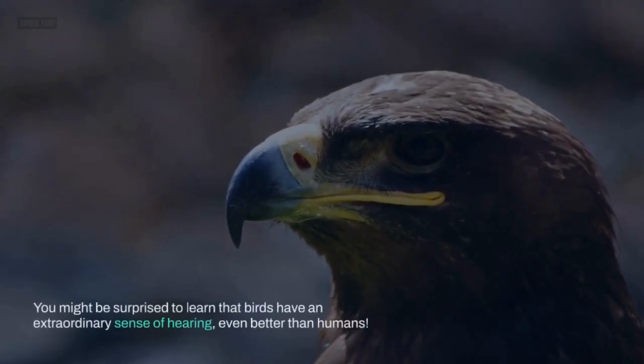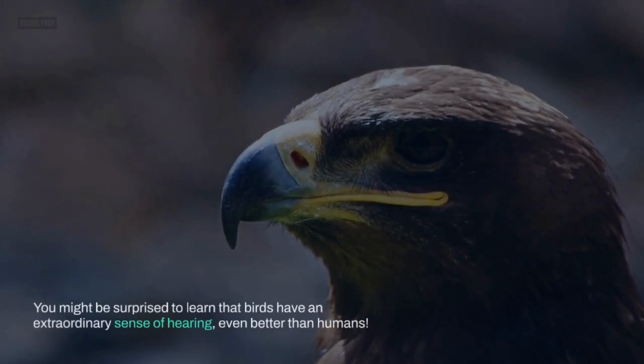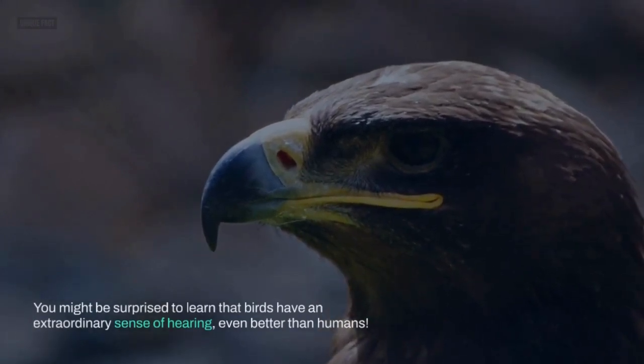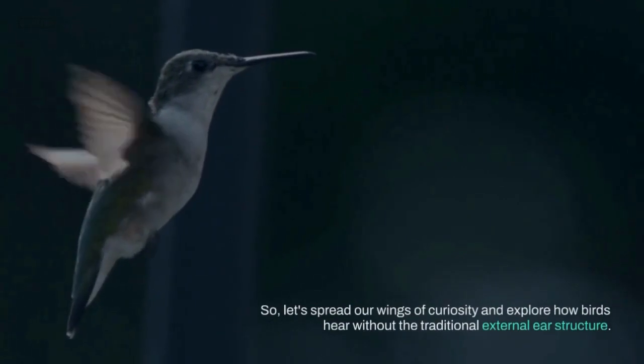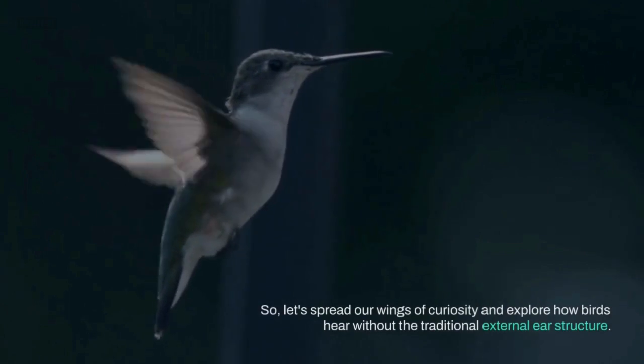You might be surprised to learn that birds have an extraordinary sense of hearing, even better than humans. So, let's spread our wings of curiosity and explore how birds hear without the traditional external ear structure.